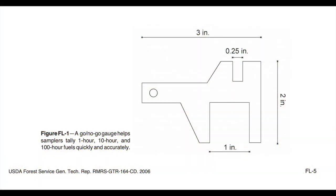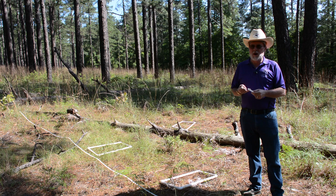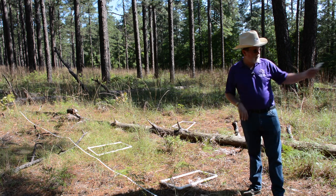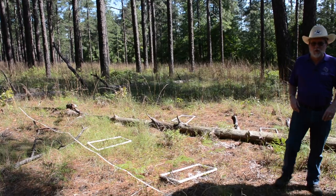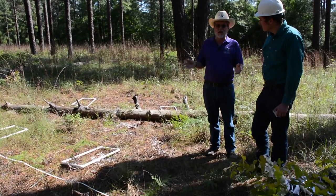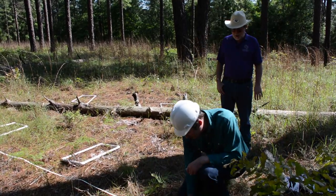The go-no-go gauge is designed in plastic and cut to extreme accuracy for measuring diameters. The space here is a quarter inch, that's an inch, and this is 3 inches. This is how we look at and count the 1-hour, 10-hour, and 100-hour fuels. A couple of people are going to measure first the 1-hour fuels, which are based on the first 6 feet of the line — the standard is 6 feet.